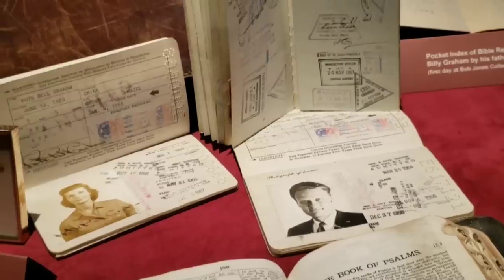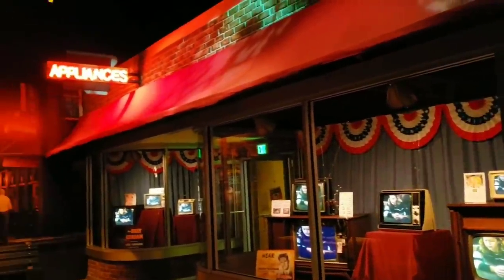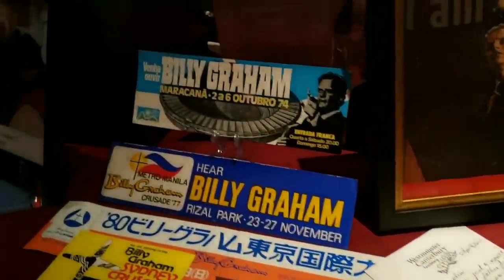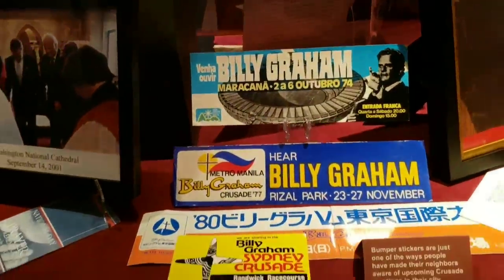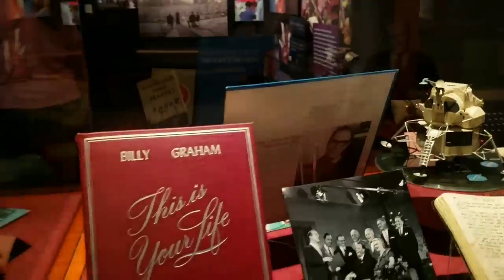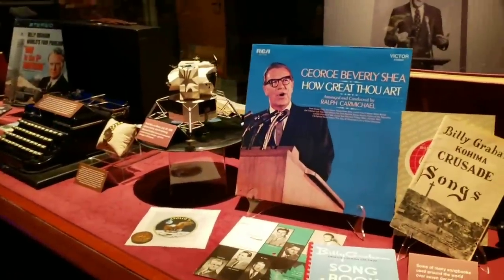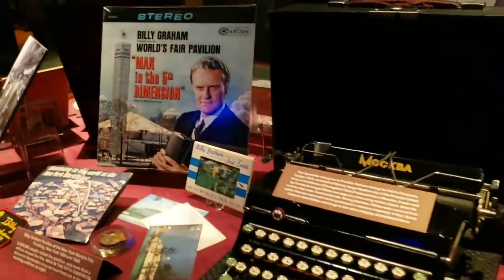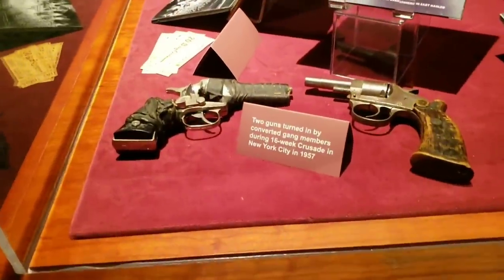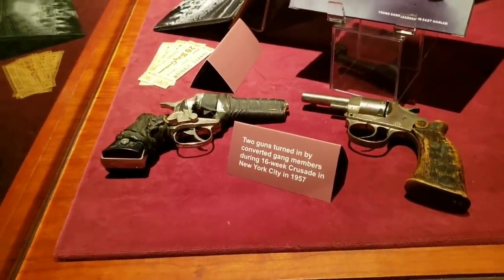And there is his passport. Here are some of the bumper stickers from some of his crusades. He used to fill whole stadiums around the world. So really, was he America's preacher? Or was he a preacher of the world? He had a very interesting life. Here are two guns that were turned in by gang members during the 16th week of the crusade in New York City in 1957.